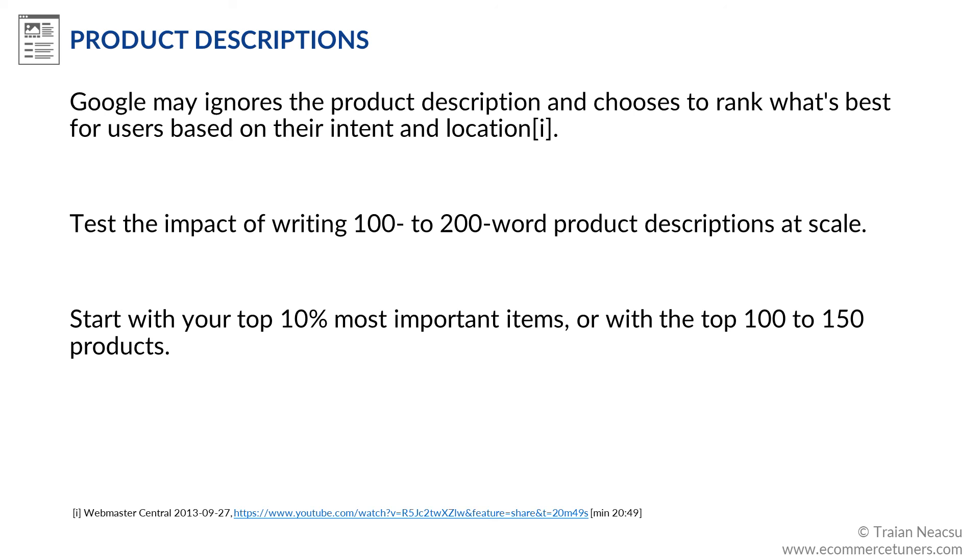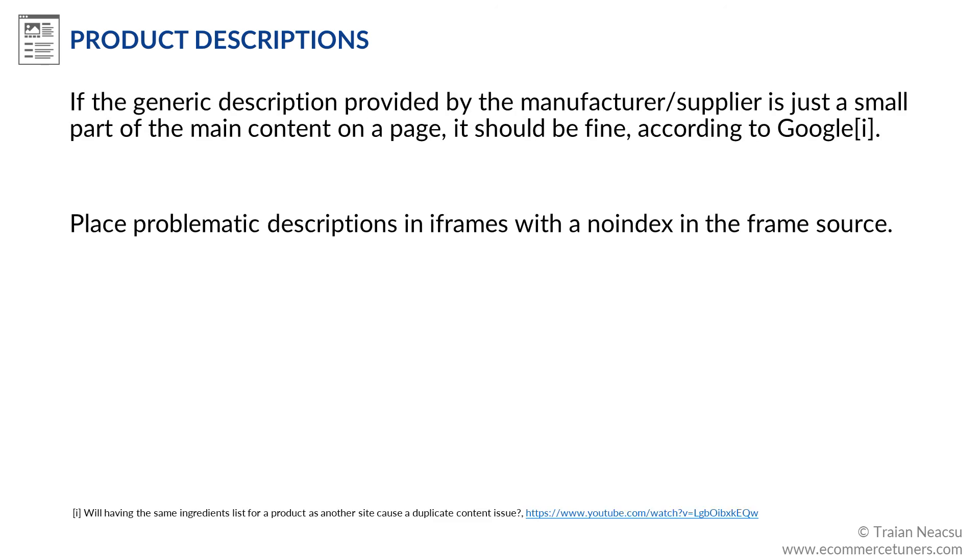Because more than 90% of the pages on those websites were PDPs, they drove up the relevance of the entire website. Those two websites now rank with almost no backlinks pointing to them. If the generic description provided by the manufacturer or supplier is just a small part of the main content on a page, it should be fine according to Google. If the manufacturer requires you to keep their descriptions unaltered and that causes SEO problems, place each description in iframes with a no-index in the frame source.